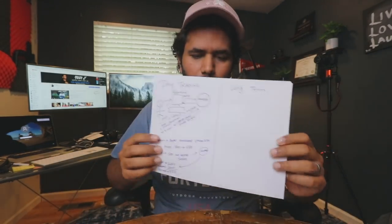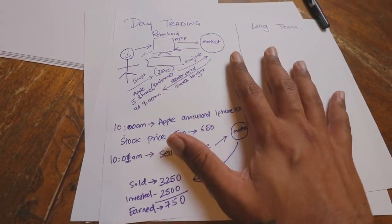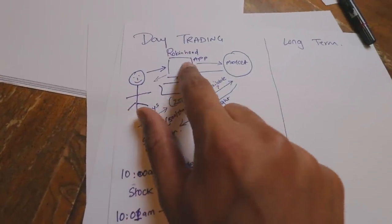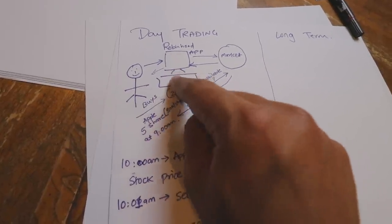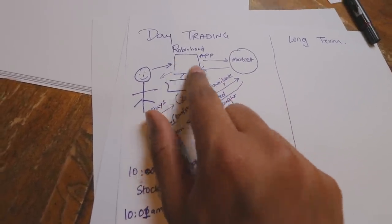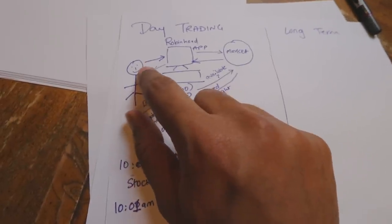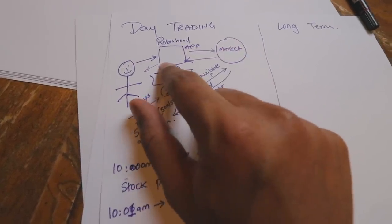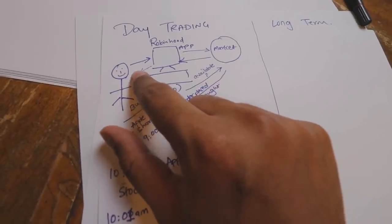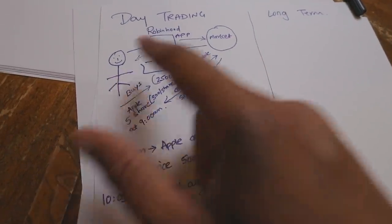Let me switch the camera so I can explain with my diagram. So this is you, this is the app Robinhood — link in the description. If you use that app you will get one stock free and I will also get one stock free. This is the market where you buy the stock. You place the order, it goes to the market, gets the order for you, brings it back, and you have that stock. The same thing happens when you sell — it goes to the market, sells the stock, brings it back, and you have the profit.